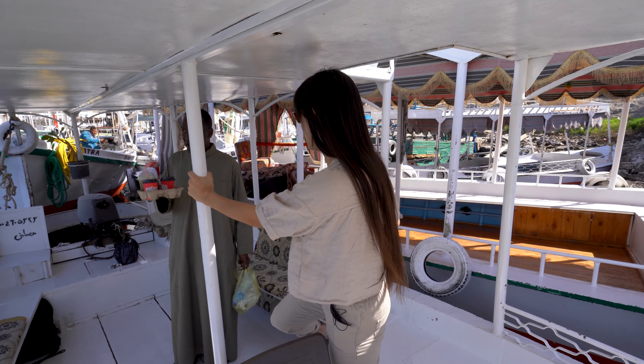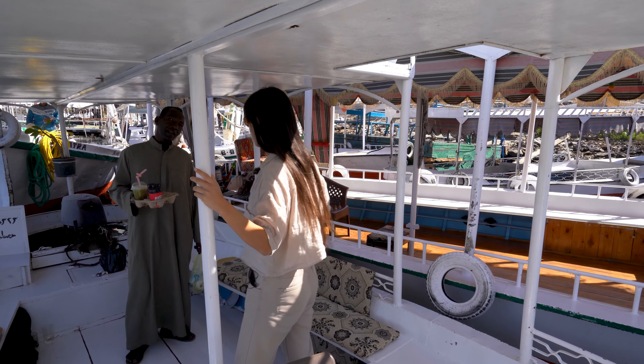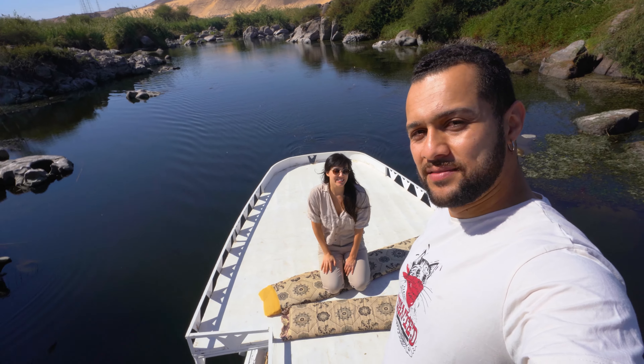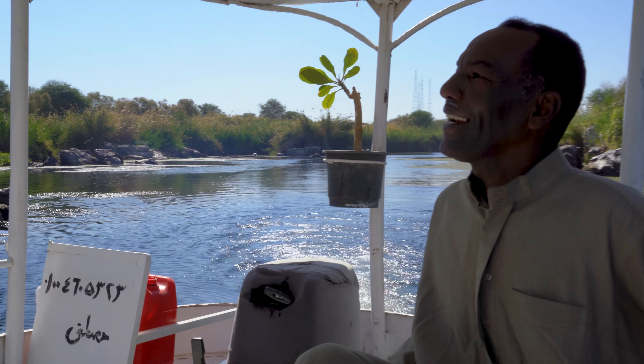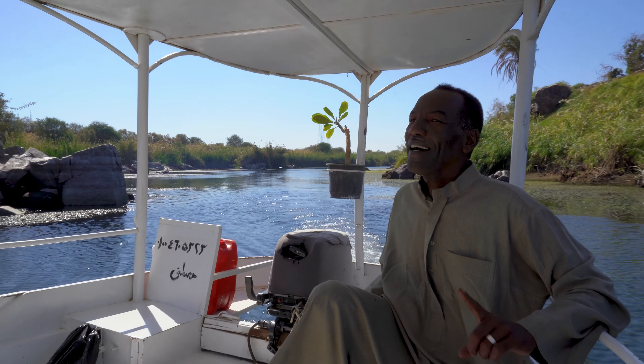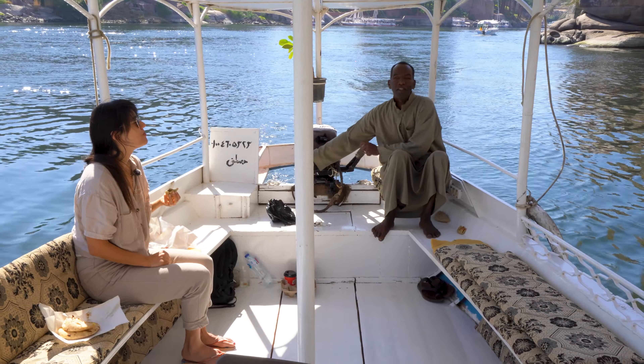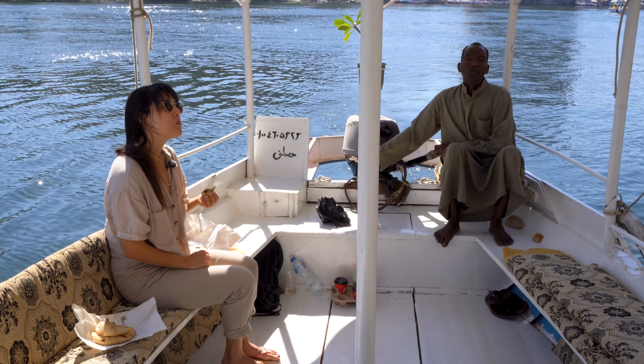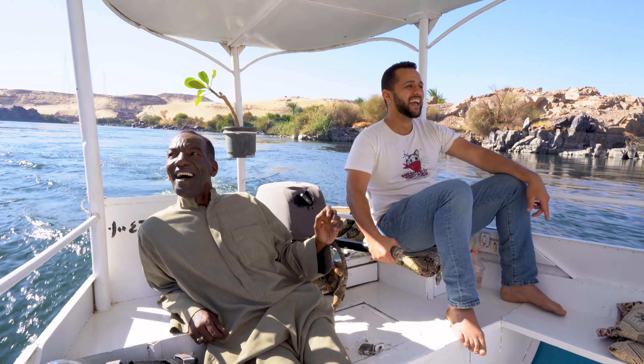It's the Aswan Museum area, but I'll show you all the best from the Nile side because from up above you can't see anything. The highlight of our trip was sailing the Nile, partially because of our amazing guide, Mustafa — Elephantine Island resident and our captain for the day. He showed us all the sights and sounds and made for very pleasant company in general.